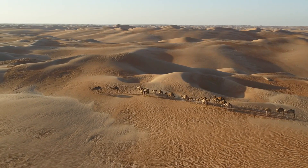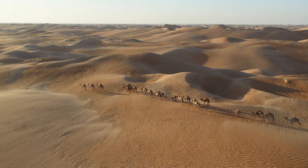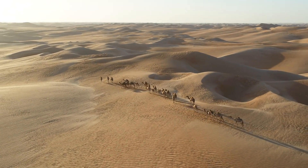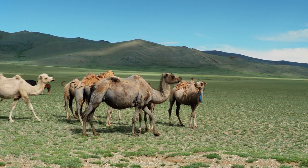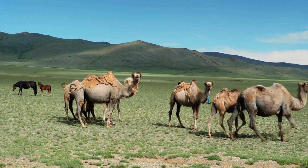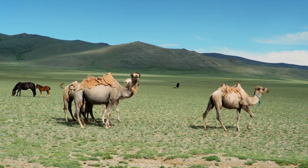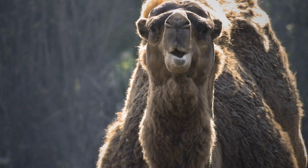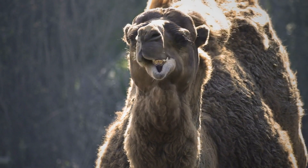Camels, known for their ability to thrive in arid environments, are fascinating mammals that have adapted to some of the harshest landscapes on Earth. Their natural habitat consists of sandy deserts, rocky plains, and semi-arid regions where vegetation is sparse and water is limited. These resilient animals possess special physiological adaptations that allow them to survive in such challenging conditions.